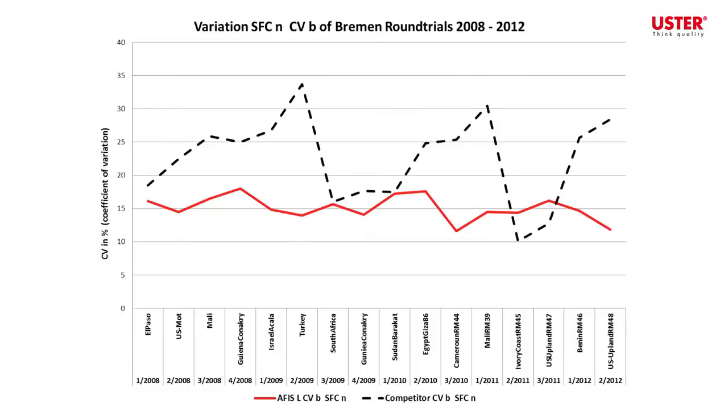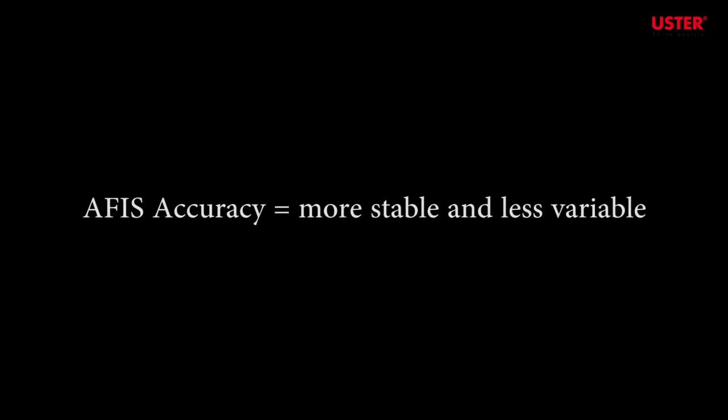The second parameter, short fiber content, again shows the APHIS with a lower level of variation against the competitor. The Bremen round trials thus provide convincing, independent evidence of the superior accuracy of the APHIS versus the competitor, underlining its capability for optimum compatibility of results between different individual instruments. The eventual benefits in terms of yarn quality delivered to the customer and improved profitability for the spinner are a direct result of the process specifications and benchmarking made possible by the accuracy of the APHIS testing.